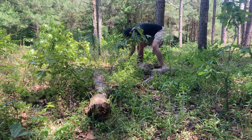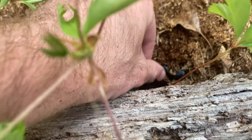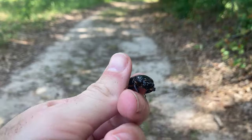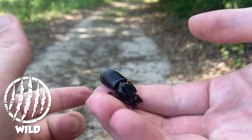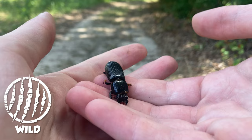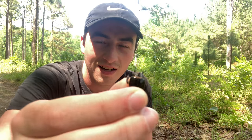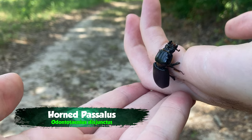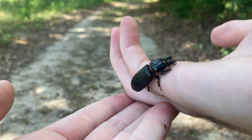Oh here we go — pasalid beetle! Look at that. This is a horned pasalid beetle — listen to him squeaking. These guys are super talkative when you pick them up. They create that sound by a process called stridulation — they're actually rubbing some parts of their wings together almost like a cricket to make that squeak noise.